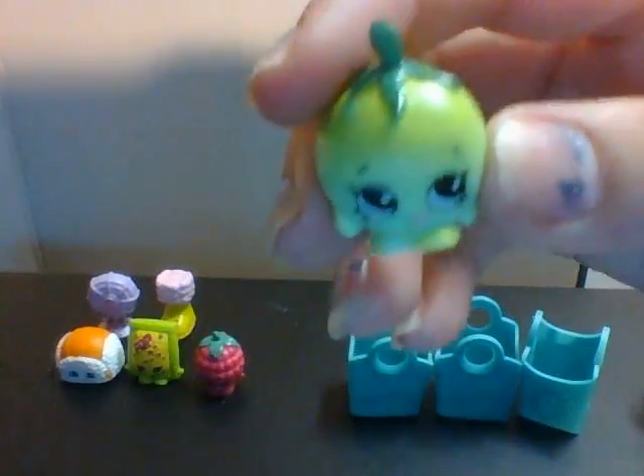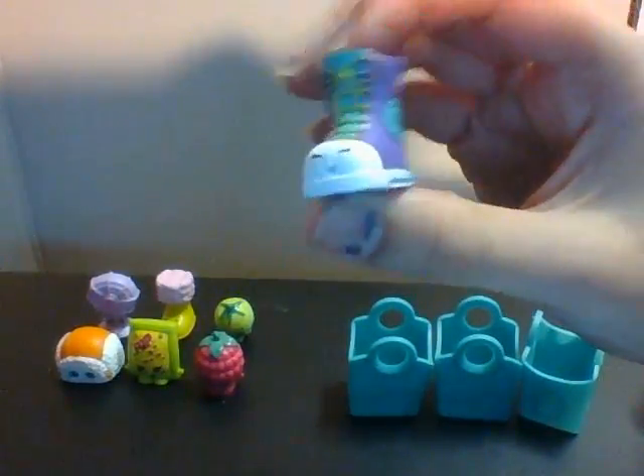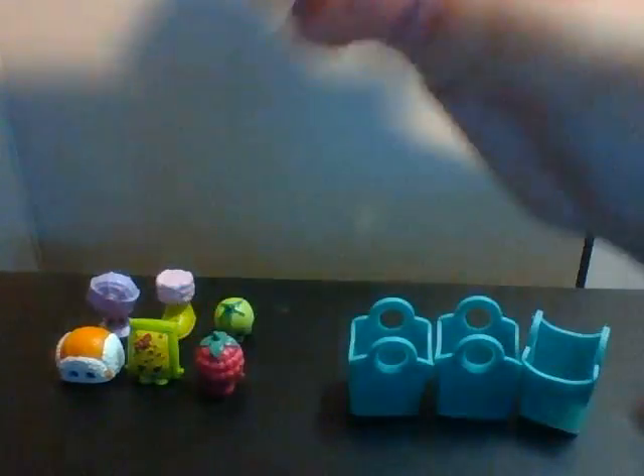Next one is Cherry Tomato in the green. Cherry Tomato is rare. I like Cherry Tomato. The next one is a shoe — I'm not sure what this one is. It's very cute. Is it Sneaky Sally? Let me see the list. Yep guys, this is Sneaky Sally, and she is a rare.